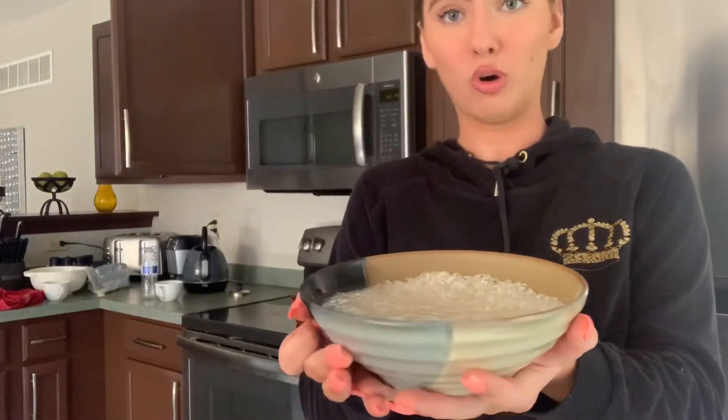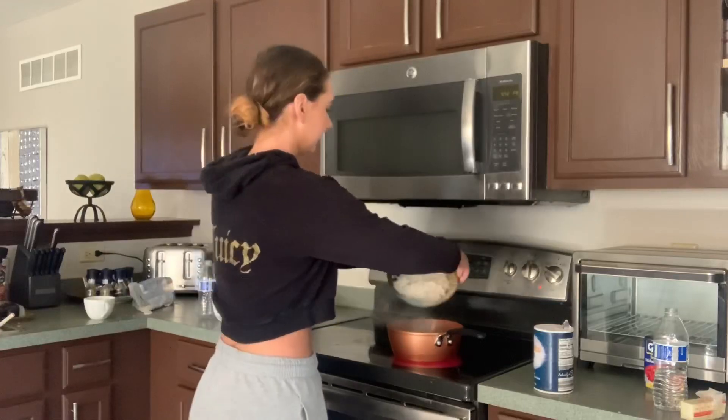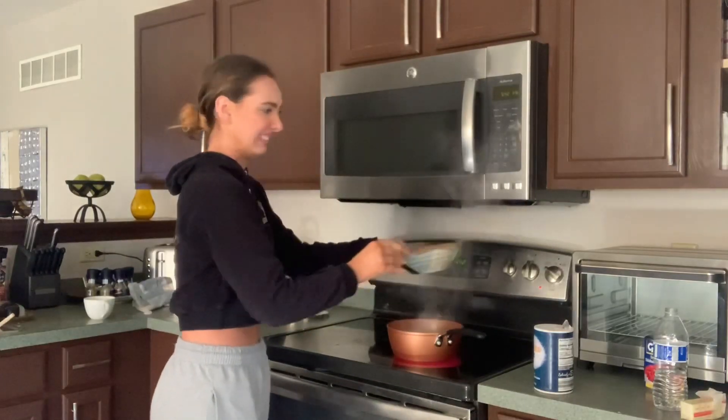We let the water boil, then we're going to add two cups of rice — but first we have to wash the rice. I dump two cups in a bowl, add water and let it soak. Then we get some butter and salt. Once the water is boiling, we add the rice and a pat of butter, turn the heat to low, and cover it.